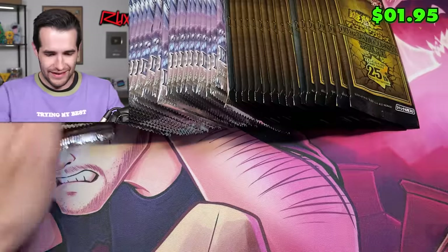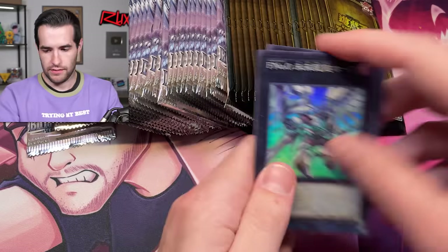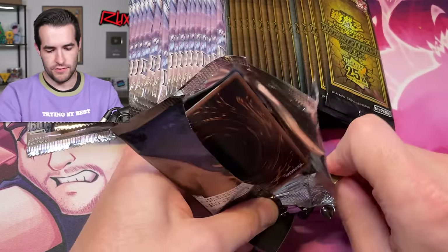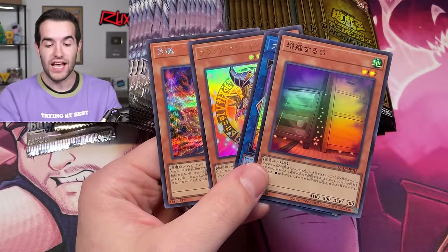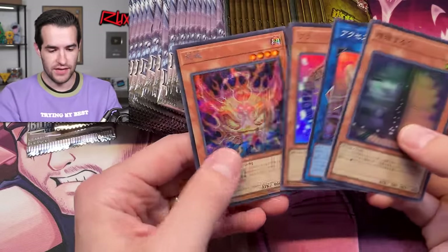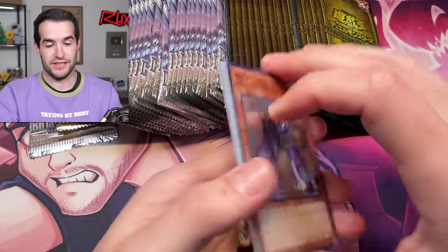Come on, pack — make it happen. Dark Magician Girls? I remember this — this is a QCR as well because that was one of the big chases in the set. I think I remember that when we first opened this. That was one of the big chases. I don't think Magia at the time was actually one of the big chases, which is funny.